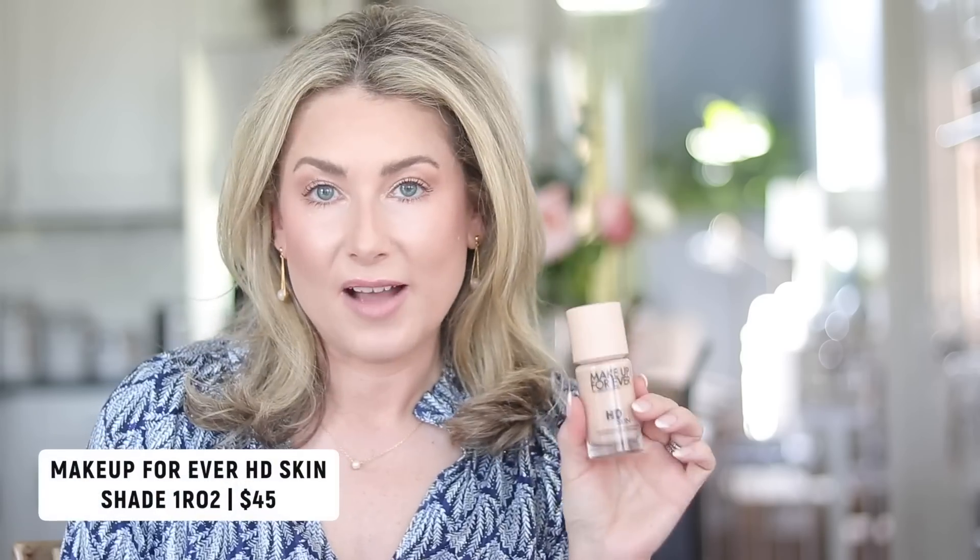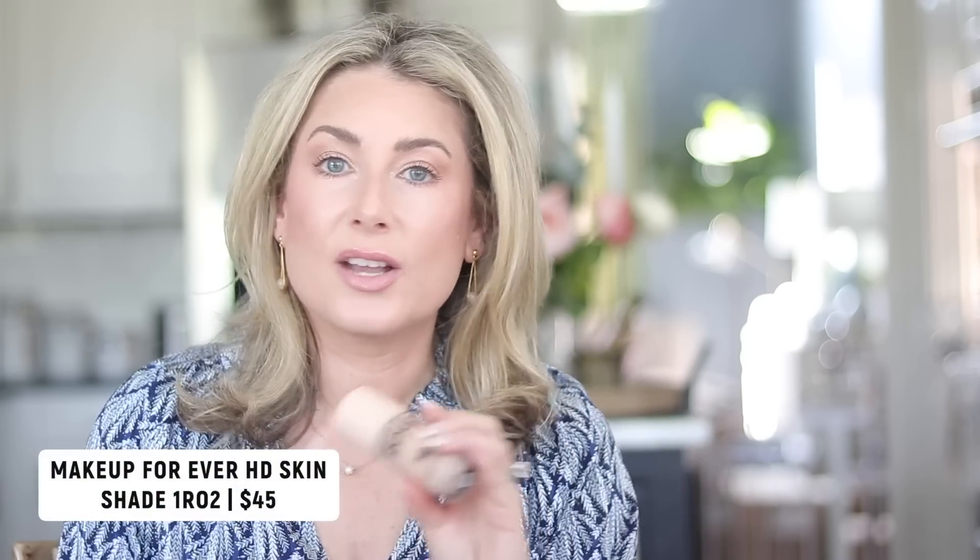First off is this foundation, which I feel like I've recommended before, but I've been wearing it so much I need to share it again because it's truly a favorite. This is the Makeup Forever HD Skin — a great everyday foundation, a great special occasion foundation. It just makes my skin look so much better. The shade range is huge; use the shade finder on their website to figure it out, and I've linked it to retailers with good return policies in case you guess wrong.